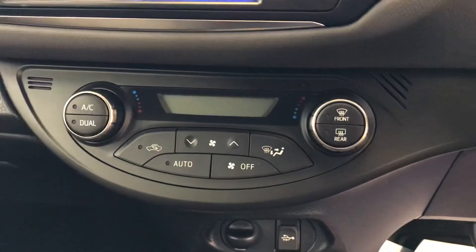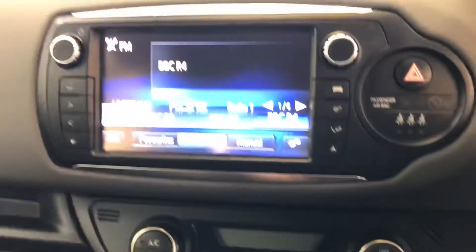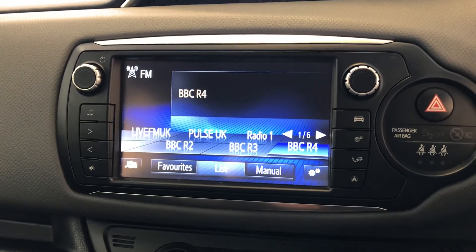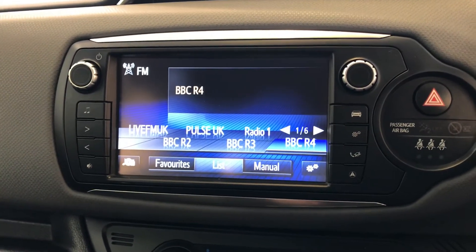It does have dual climate control with air conditioning. It also has FM and AM radio, and you can connect your phone via Bluetooth.